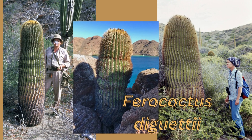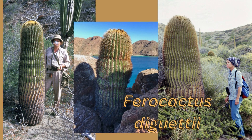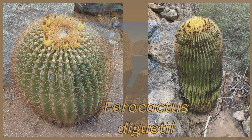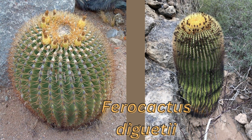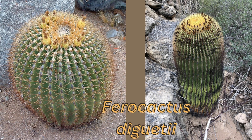Ferocactus diguetii is an island endemic from the Gulf of California, Baja California Sur, Mexico, on the islands of Carmen, Santa Catalina, Cerralbo, Danzante, and San Diego. The species is very abundant on the islands of Catalina and Cerralbo. Like Echinocactus platyacanthus, this species of Ferocactus shows the phenomenon of gigantism, being larger and more robust than its nearest relatives in continental regions.